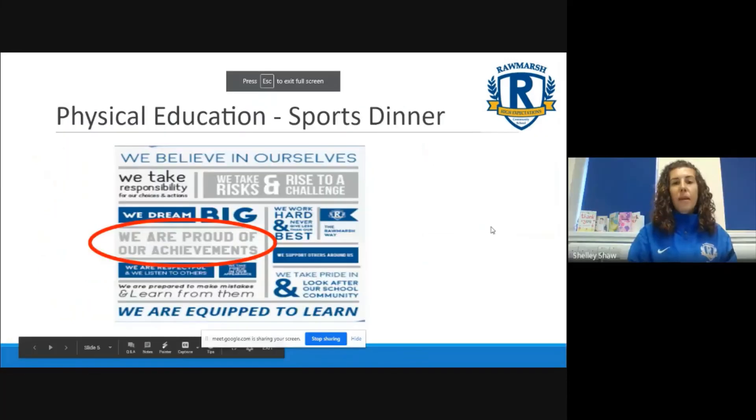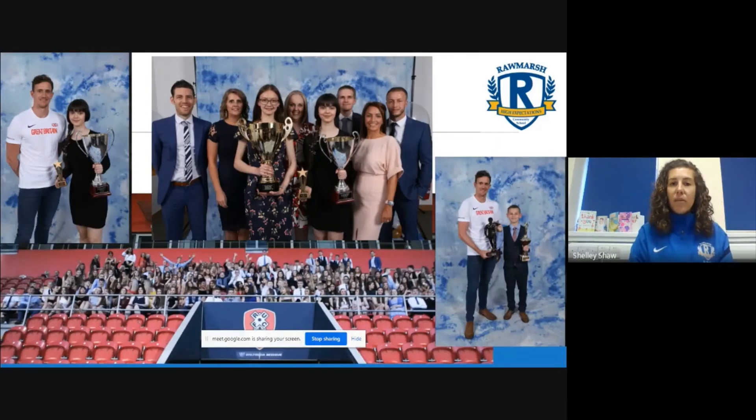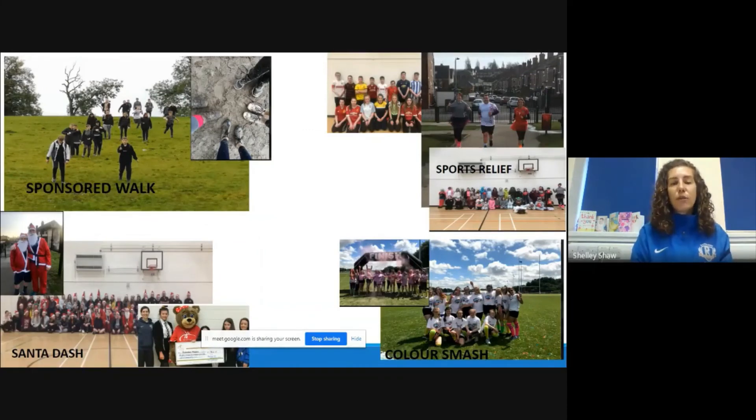Hey everyone, my name is Mrs Shaw and I'm one of the PE teachers here at Roe Marsh. I'm just going to talk you through some of the things we do outside of your lessons. We are very proud of your achievements - one of our big events every year is we host a sports dinner, normally held at the New York Stadium, where we give out lots of awards for everyone who's taken part in extracurricular activities throughout the year. It's a fantastic event that all our sporting stars look forward to. We also ask you to take risks and rise to a challenge - that could be our sponsored walk that we do every year, sports relief which comes around every couple of years where you'll find us running our Sport Relief mile in Rosehill Park, and this year we took part in the Santa Dash for the Rotherham Hospice.